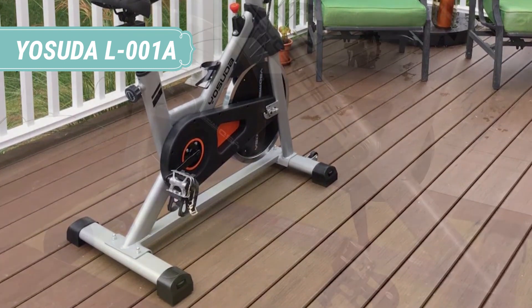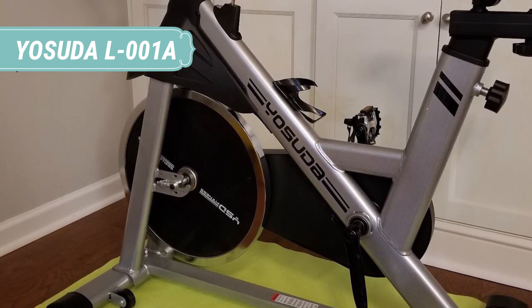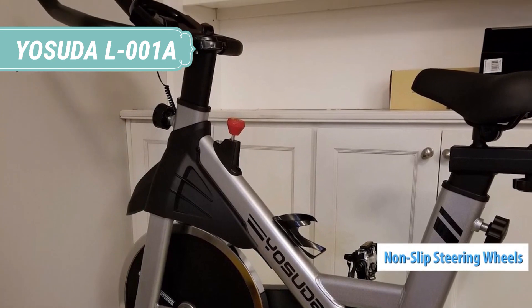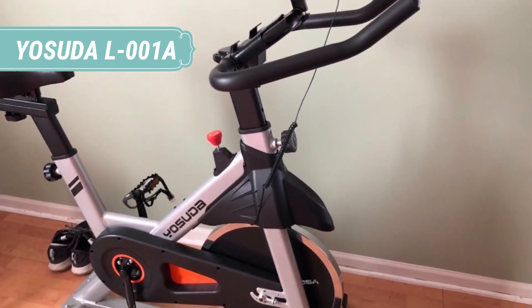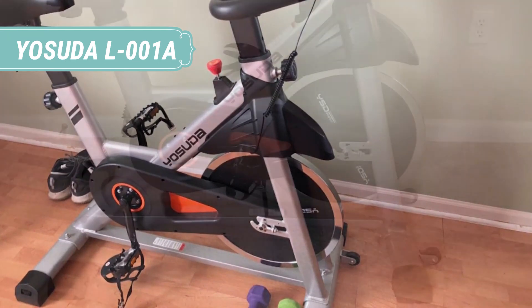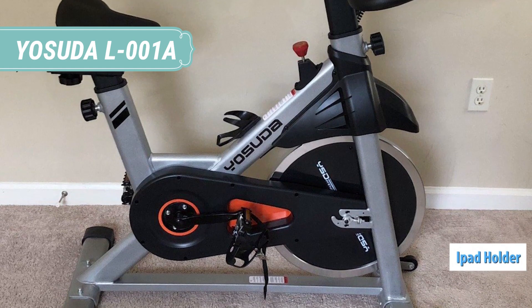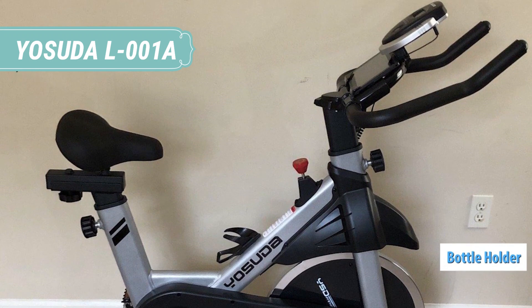The USUDA L-001A has a standard triangular frame made of steel tubing. Most of the bars in its construction are ovalized for superior aesthetics, with the exception of the longitudinal base bar which is rectangular. The ovalized shape is also a plus for the seat and handlebar posts, providing more stability and preventing them from turning sideways. The bike's construction also integrates several ABS parts, including the belt guard, the brake cover, and the side covers of the flywheel. These only have a protective role and do not diminish the unit's overall sturdiness.